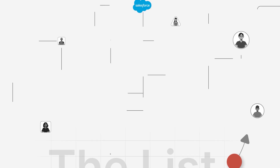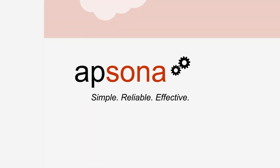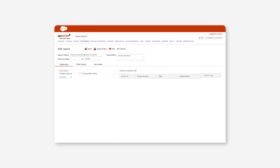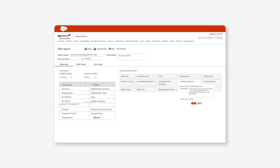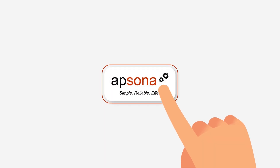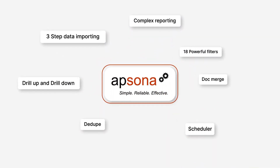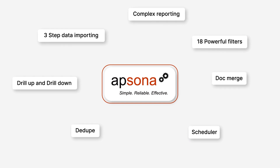But thousands of Salesforce users have found their solution with AppSona. Because it tackles your top challenges head-on, designed from the ground up to solve Salesforce data management challenges. It's time to explore the real data game changers — the features that thousands of Salesforce users like you swear by.